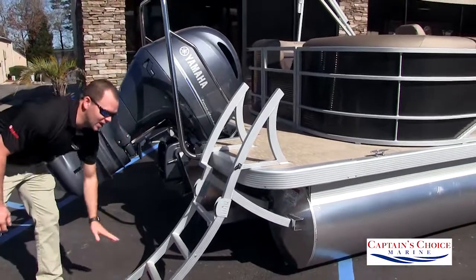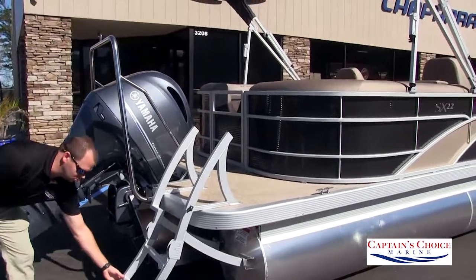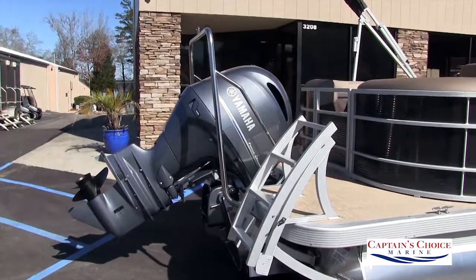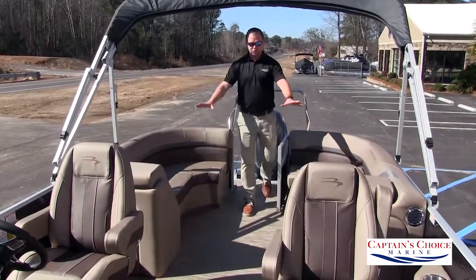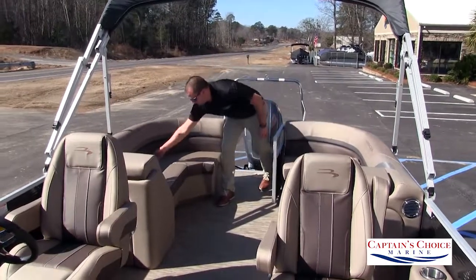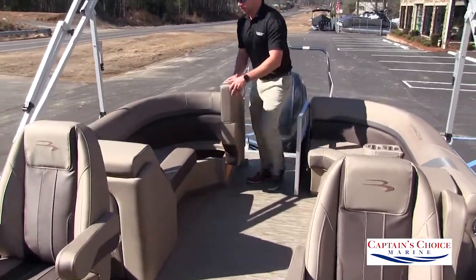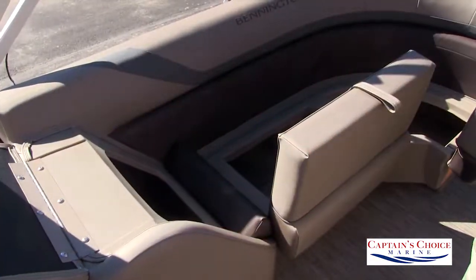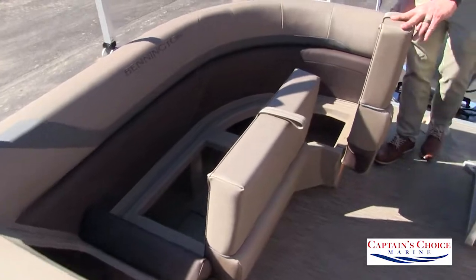In the back we have a large extended rear deck along with a four-step curved ladder. We have a stainless steel ski tow bar and hydraulic steering for the motor. At the aft we have two chaise loungers with storage under all our seats, along with a battery and battery switch on this side.